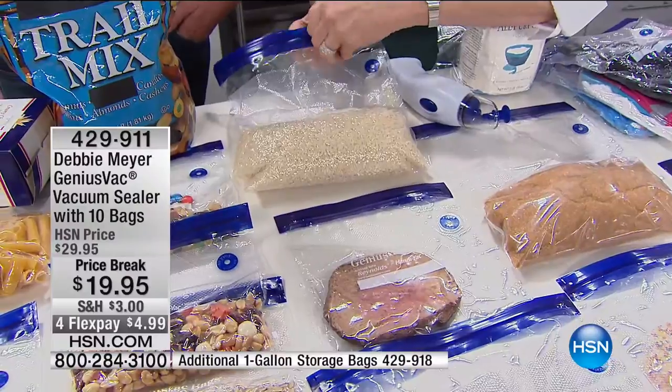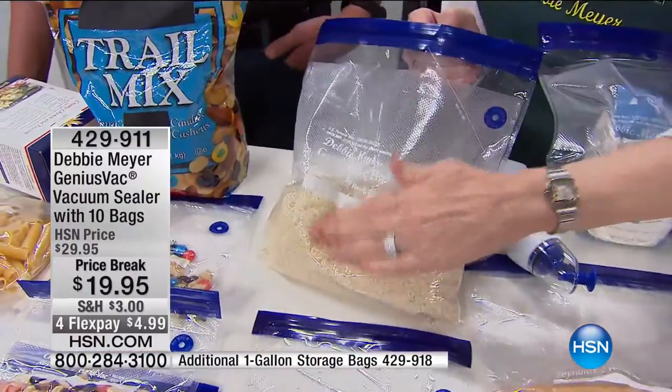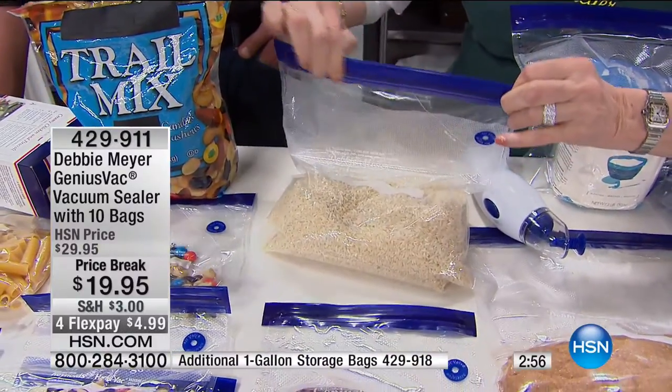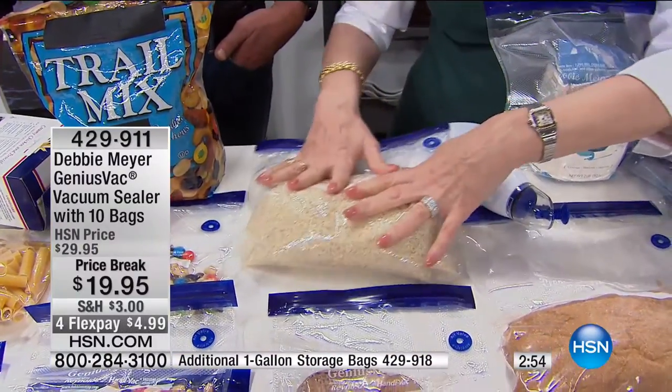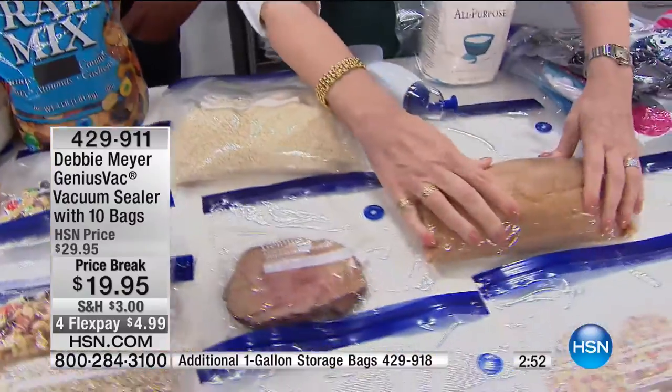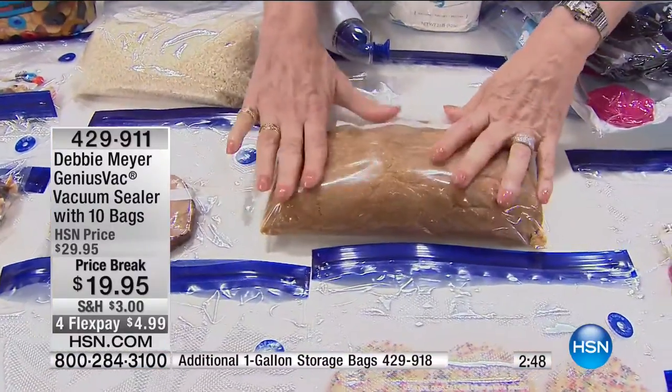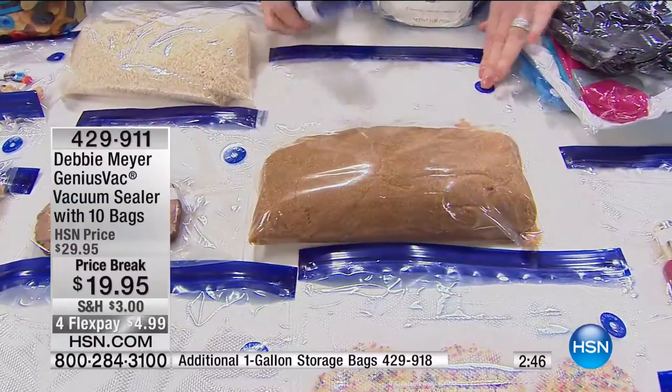If I want to use some of that rice, all I do is — boop — open it, here's my rice. Close that bag back up, make sure the top is sealed, re-vacuum it and put it back in my pantry. Same thing with brown sugar — it should be nice and soft and gushy, but instead you find it hard and chunky. All I do is seal it and in five seconds, I've got smooshy sugar again.